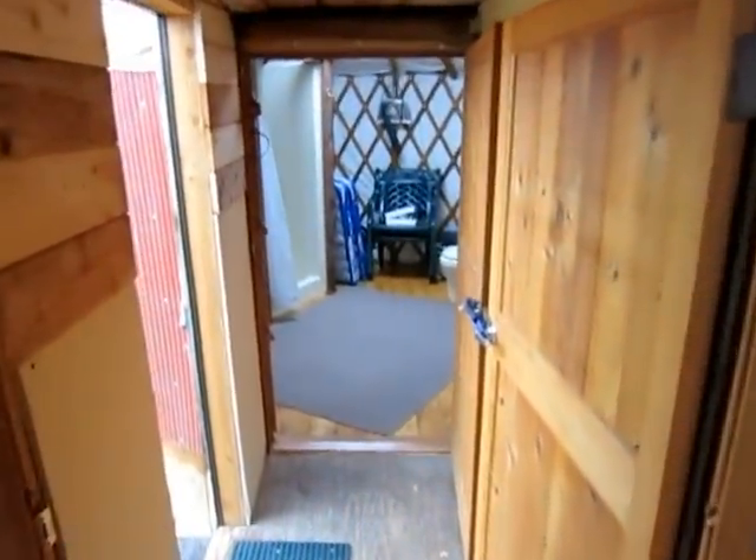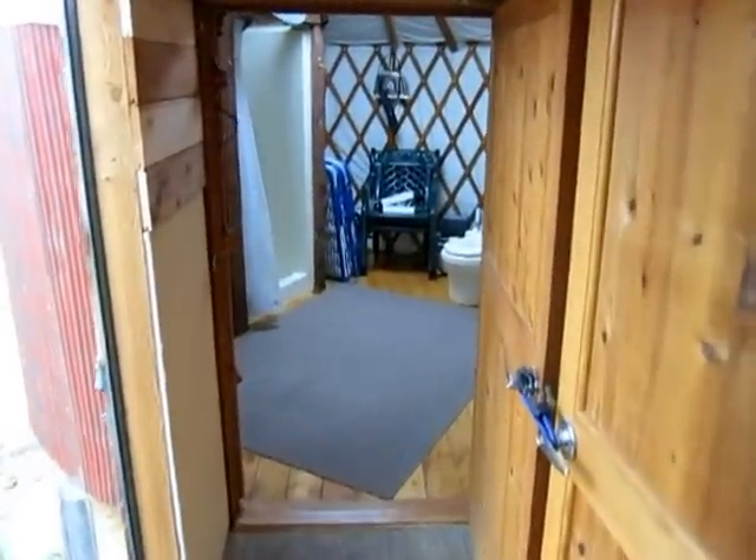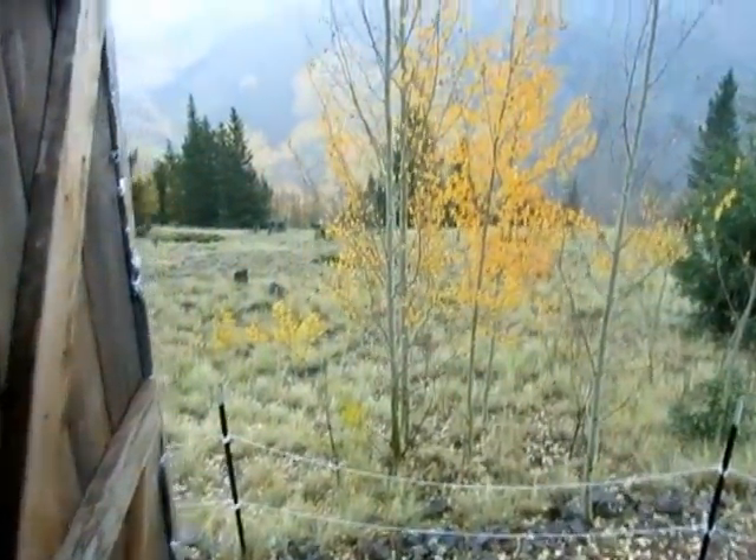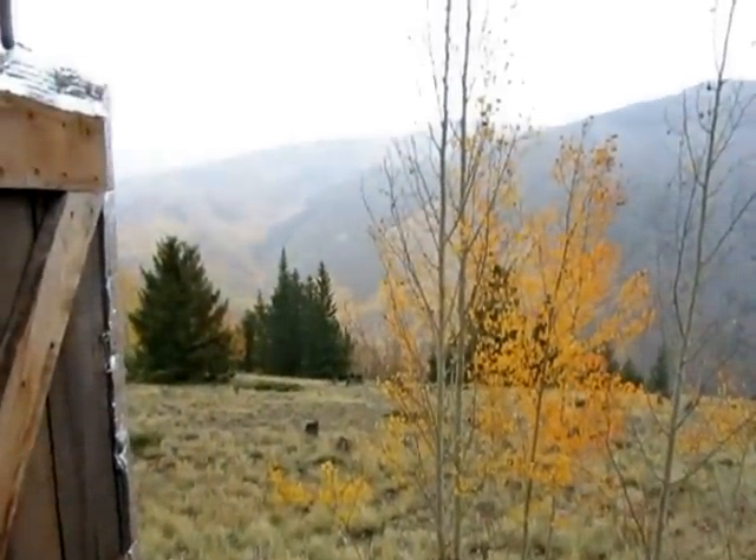We'll go across to the 12-foot yurt. There's a hallway that connects the two yurts with an outside access door. Beautiful day — drizzling. It's really fun to be in the yurts when there's weather outside; it's really special.